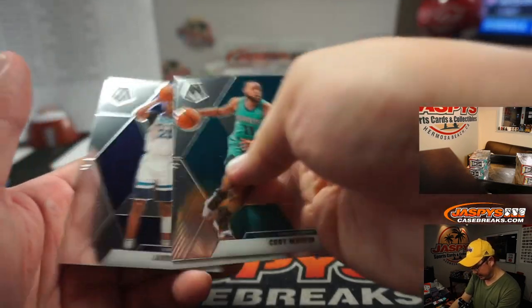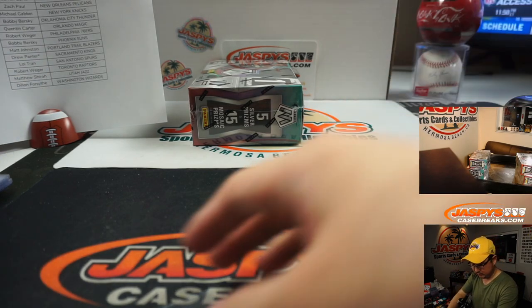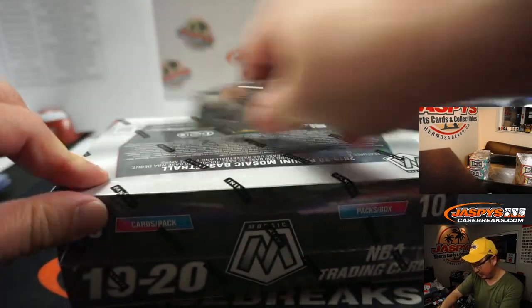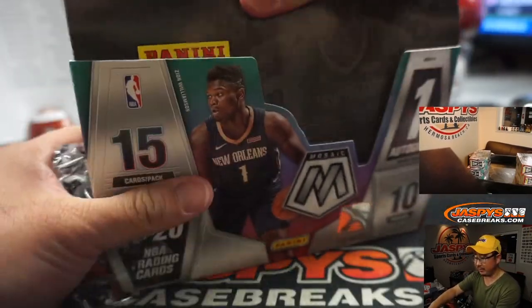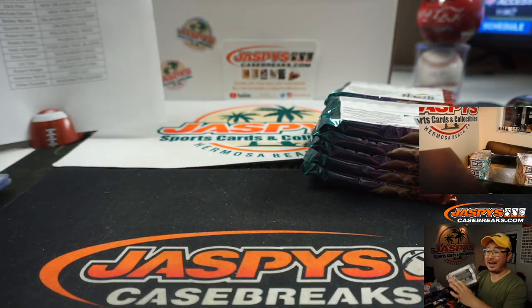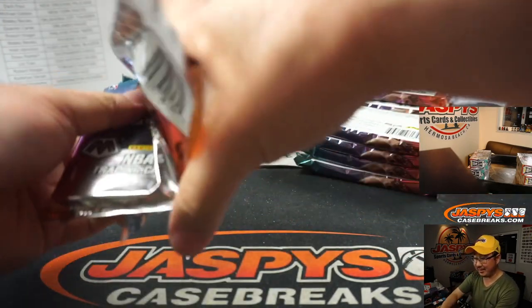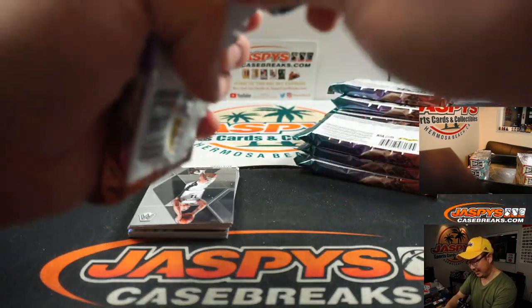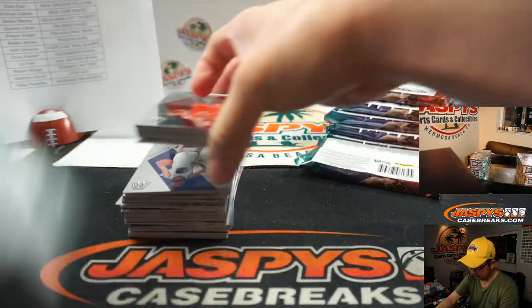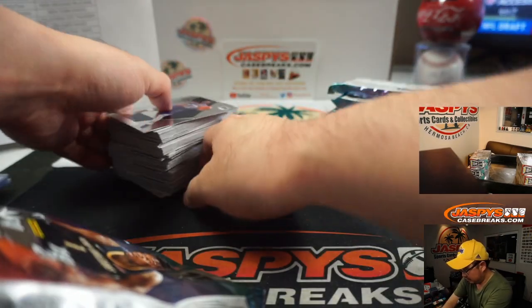Ja Morant NBA debut — Grizzlies, Quinton Carter. And the third and final box. Good luck. This is random team number one, three box, quarter case. Zach Paul will trade the Pelicans for the Cavs now — we're not done yet, Zach!